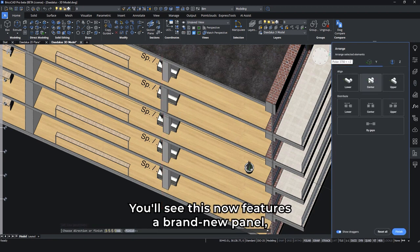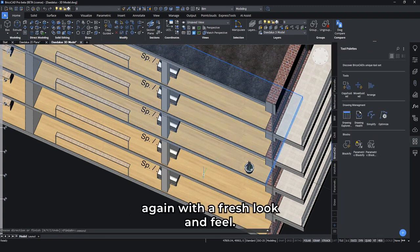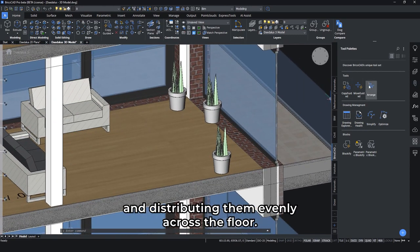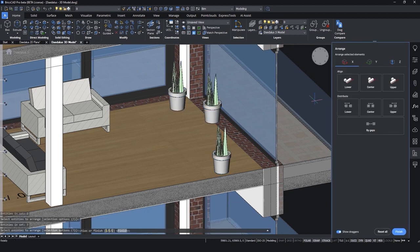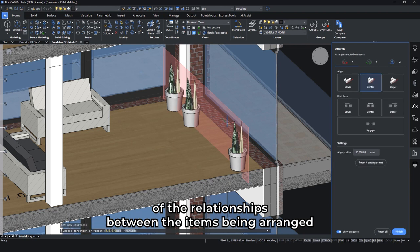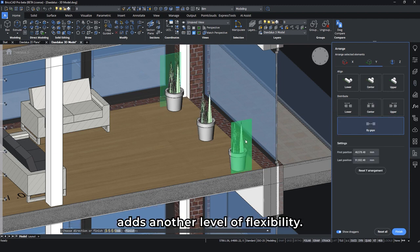You'll see this now features a brand new panel, which makes it more accessible and efficient, again with a fresh look and feel. We'll also align these plants by centering them and distributing them evenly across the floor. The new panel makes this a quick task. New colored center planes offer greater understanding of the relationships between the items being arranged, and the ability to dynamically move items to distribute them adds another level of flexibility.